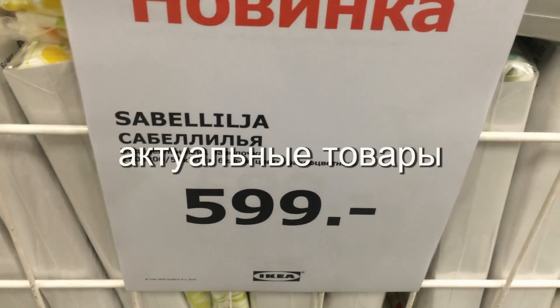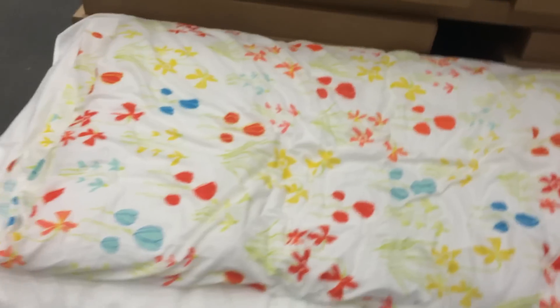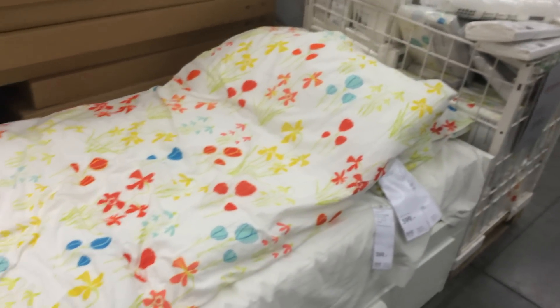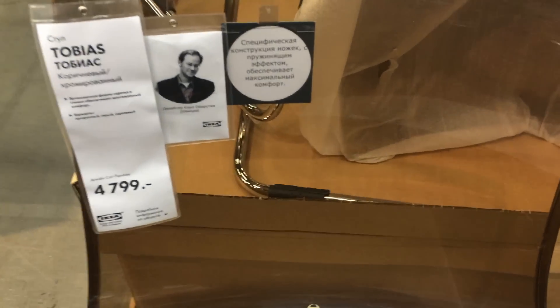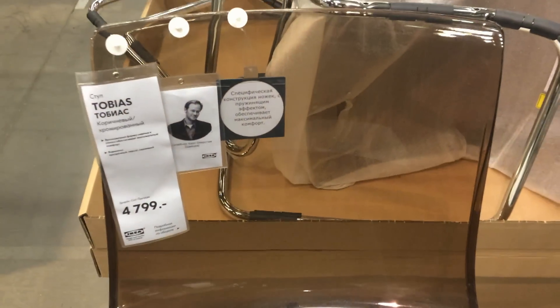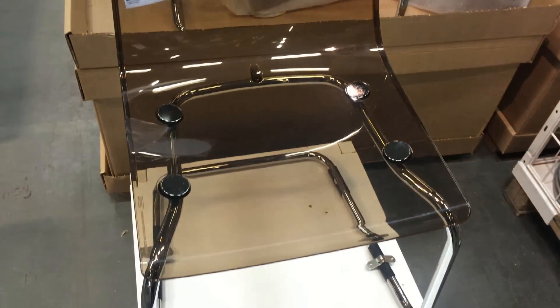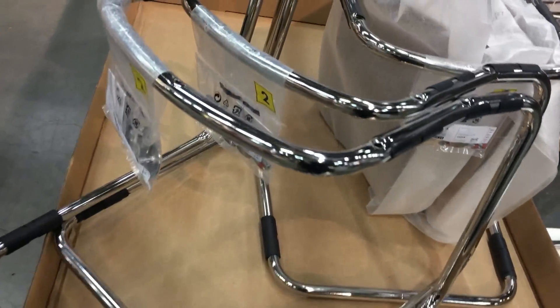Постельное бельё: под одеяльник, одна наволочка за 600 рублей, вот такие тут цветочки, тюльпанчики, весенний расцвет, такие весенние-летние краски. Стульчик Тобиа — прозрачность, это сейчас очень модно, 4799 рублей. Он коричневый дымчатый цвет, металлическая изогнутая рама. Вот они тут лежат в разобранном состоянии с крепежом.